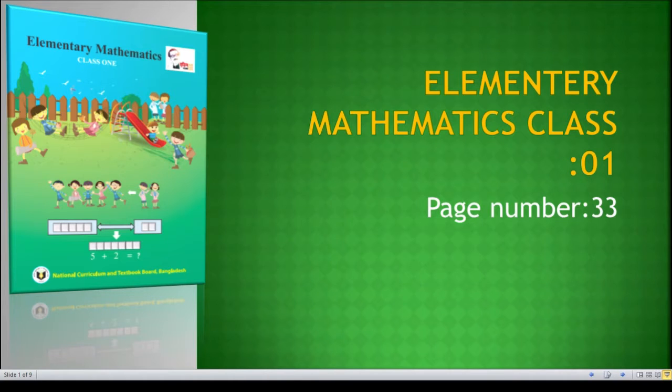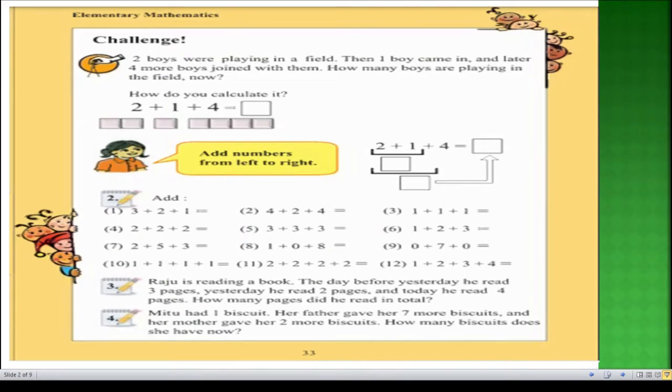Hello my dear students, I hope you all are well by the grace of Almighty Allah. My little brothers and sisters, I welcome all of you with Islamic greetings. May peace, mercy, and blessings of Allah Subhanahu Wa Ta'ala be upon all of you. Today I will discuss elementary mathematics of Class 1 and I will try to solve all the maths mentioned in your textbooks on page number 33. Let's get started.